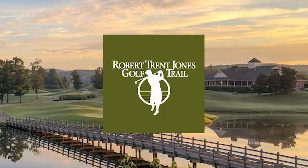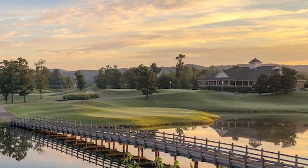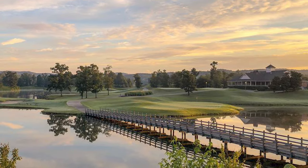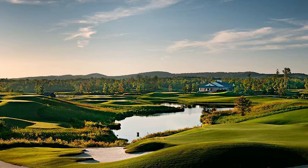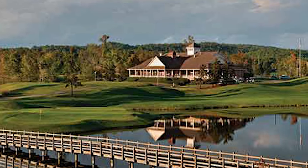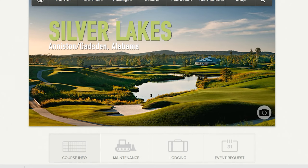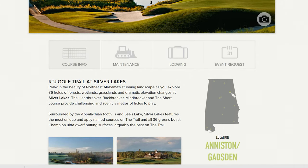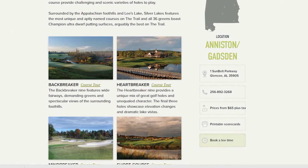If you like to play golf, there's the Robert Trent Jones Golf Trail Silver Lakes. Relax in the beauty of northeast Alabama's stunning landscape as you explore 36 holes of forest, wetlands, grasslands, and dramatic elevation change at Silver Lakes. The short course provides challenging and scenic varieties of holes, surrounded by the Appalachian foothills and Lee Lake.